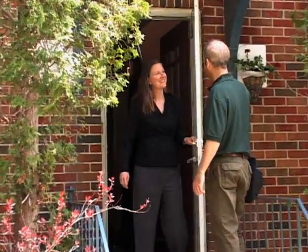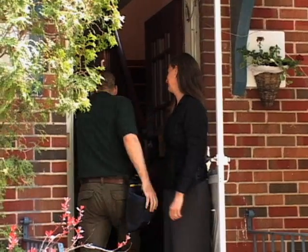Hi there. I'm with Green Communities. I'm here to do your home energy assessment. Fantastic, come on in. We decided to do a home energy assessment because we wanted to reduce our energy bills and to improve the comfort of the house for our family.